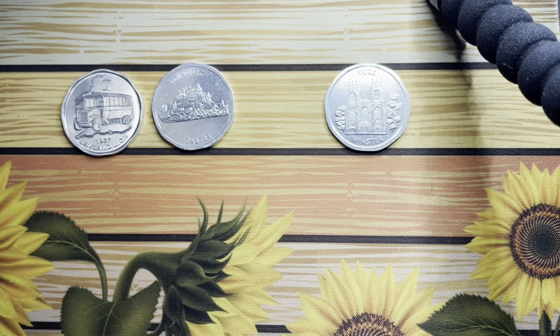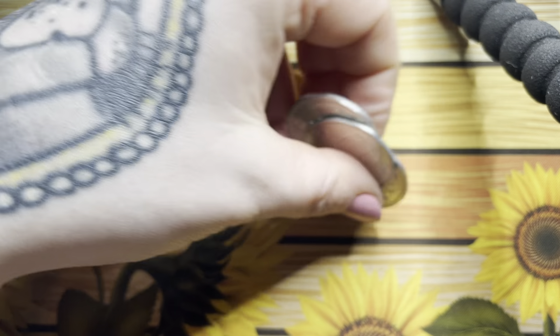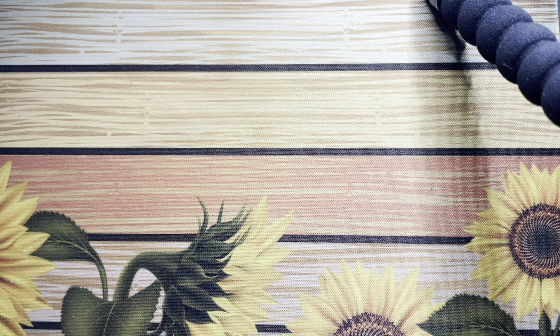I'm guessing there's going to be more in this series as well, so I'm going to keep my eye out and grab them when I can.